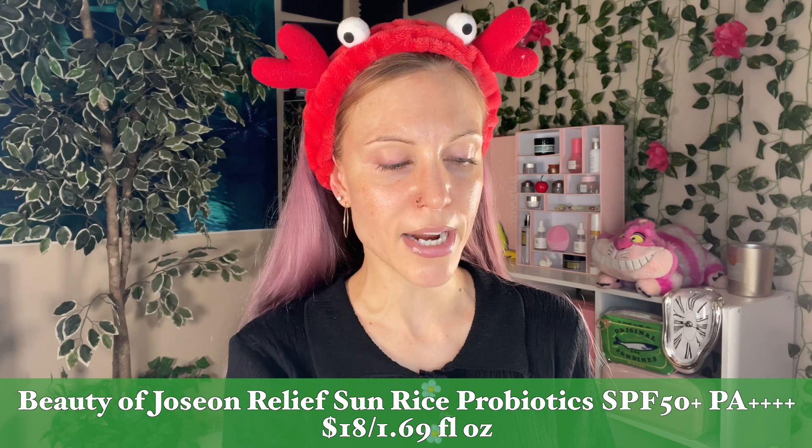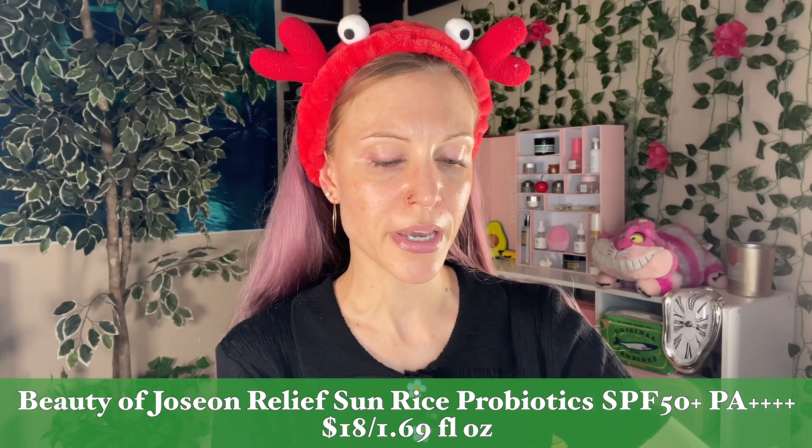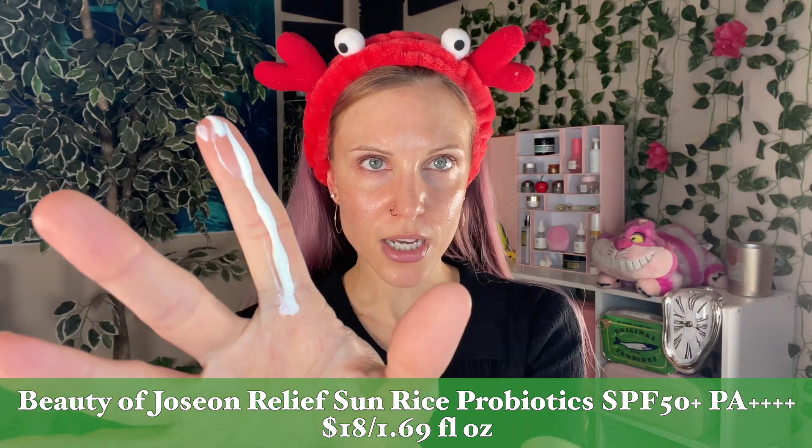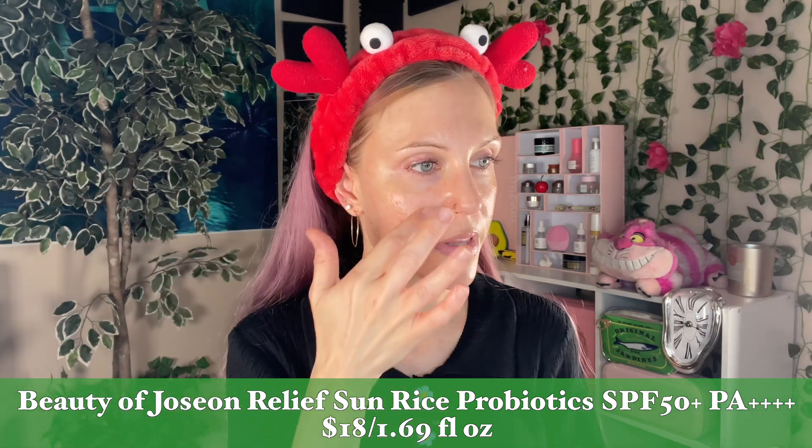Let's start out this video with the applications. I'll stay consistent — I held this one up on this side, so we will use the Beauty of Joseon Relief Sun Rice and Probiotics SPF 50 PA++++. I'm going to use a full finger's length on half of my face. The Beauty of Joseon sunscreen is creamy, it's not too runny, and it's actually really easy to work with. I think the hype around this one is very well-deserved. If you've been on this channel before, you probably know I adore the Beauty of Joseon brand — it's one of my absolute favorites.